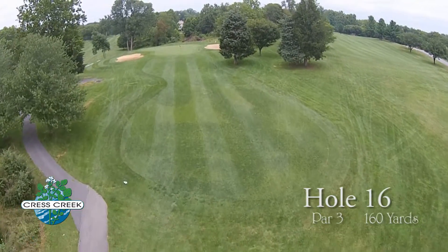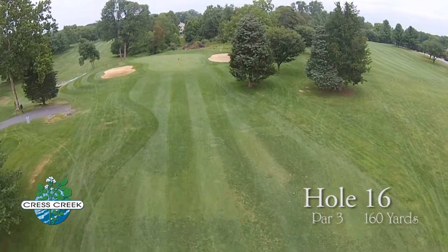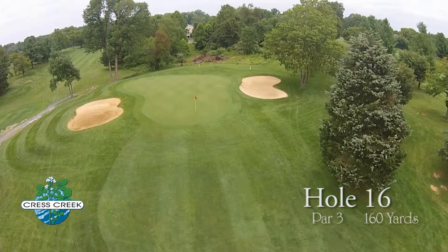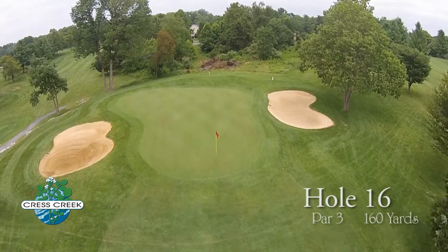This uphill hole plays one half club longer and the green sits unprotected, so check the wind direction and choose your club wisely. Bunkers border the left and right of this long kidney-shaped green.